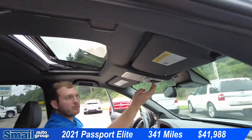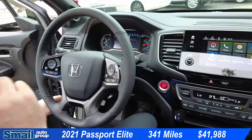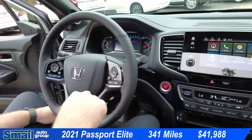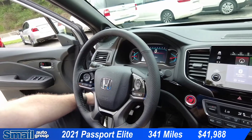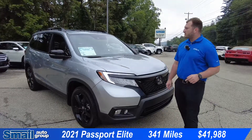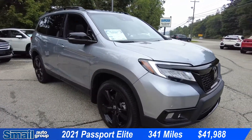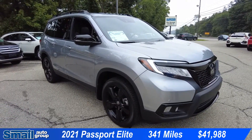We do have a power sunroof. Coming around to the steering wheel, we do have a heated steering wheel. We have adaptive cruise control, lane keeping assist, and a few more safety features like collision avoidance and blind spot monitoring. This 2021 Honda Passport Elite with 341 miles is priced at $41,988.